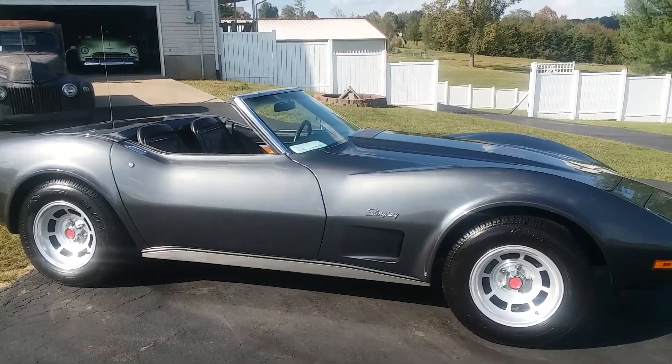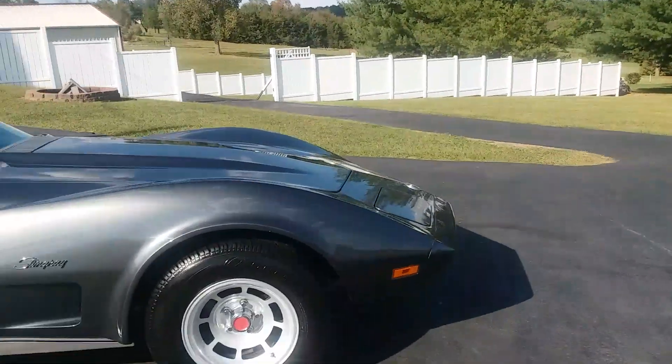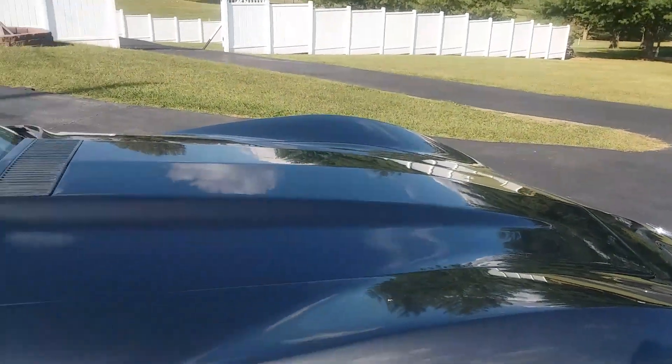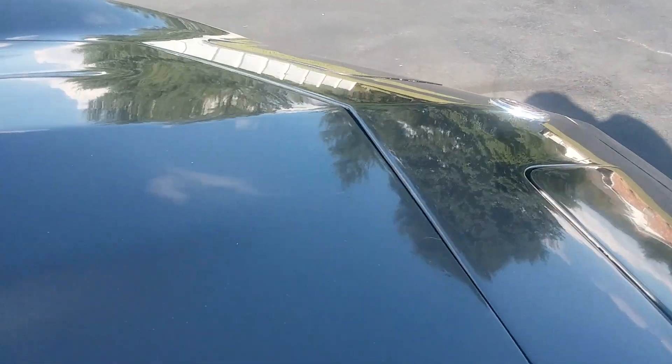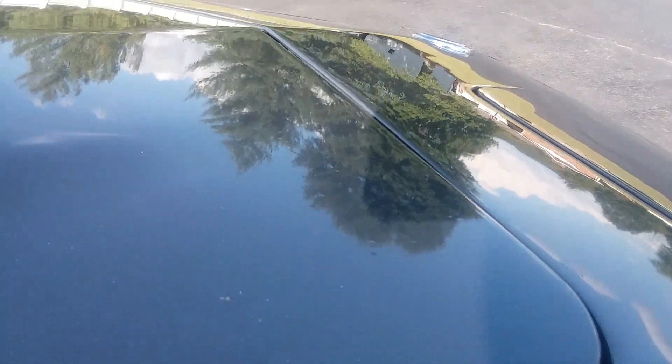The paint is not perfect. The paint on the car is in really good shape overall, but there is a little bit — there are a couple things going on with it.